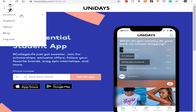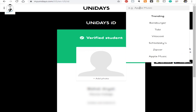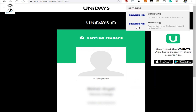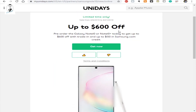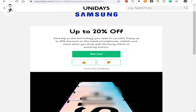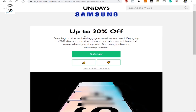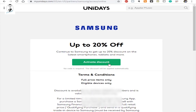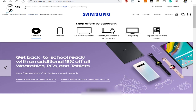Now let me show you how the Unidays account works. On the Unidays website, enter 'Samsung' in the search field at the top. You'll see two links — one says 'Pre-order the Galaxy Note 10 or Note 10 Plus' — and you can get up to $600 off. You'll also see a 20% off offer, but note that the $600 trade-in is already part of that. Click 'Get it now' and then 'Activate discount' to apply the 20% Unidays discount.